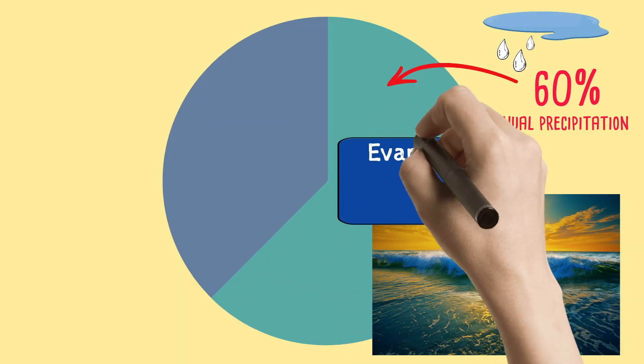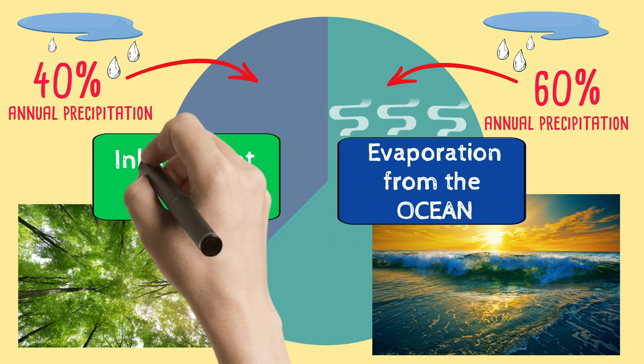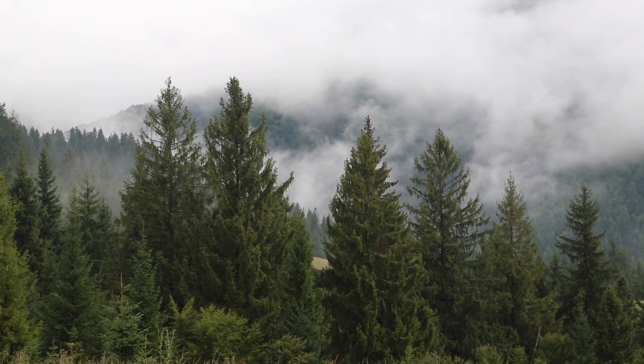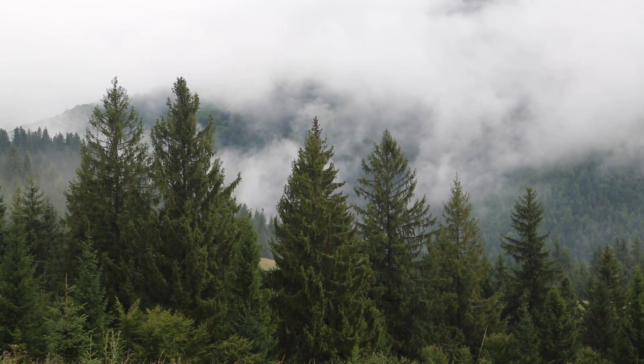60% of our seasonal rains come from the ocean. Another 40% come from inland through the transpiration of healthy ecosystems. Transpiration is when moisture leaves through plants. Having transpiration year-round is important — it is this release of moisture that creates humidity, which builds healthy precipitation cycles, which means more rain.